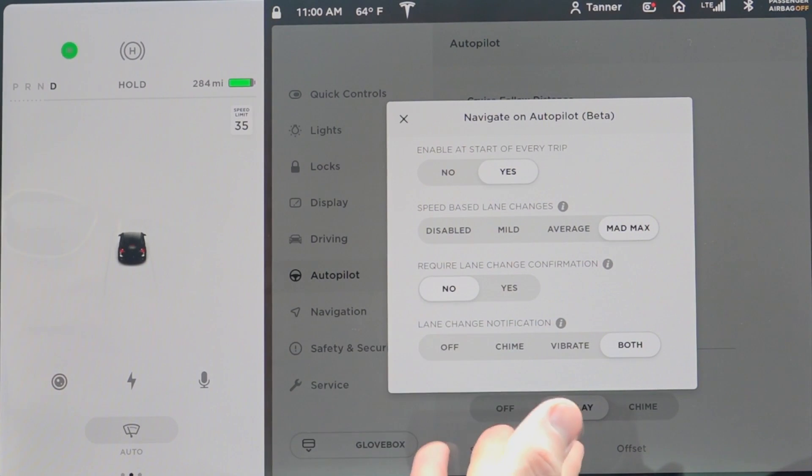The key thing for this video is that confirmation is disabled, but you do still need your hand on the steering wheel for it to make a lane change. We also have lane change notifications enabled for both vibrate and chime. After mid-2017, Model S and X vehicles have the ability to vibrate the steering wheel itself for lane change notification — and all Model 3s have that feature as well.